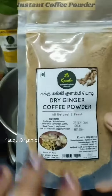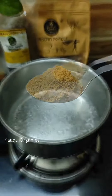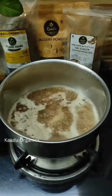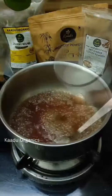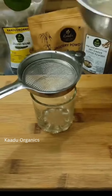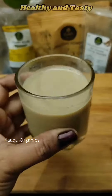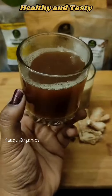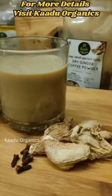Add 1 cup of water and 1 tablespoon of dry ginger coffee powder. This is optional. Add salt. This is a healthy and tasty instant coffee. The ingredients are all natural.